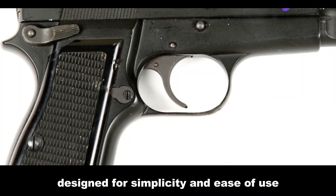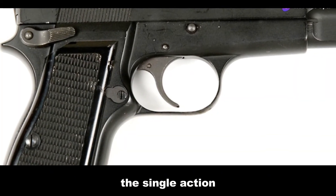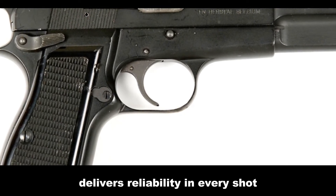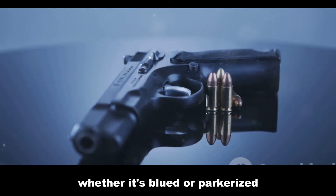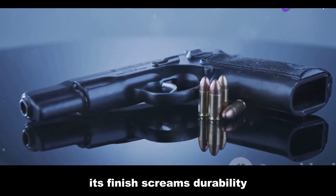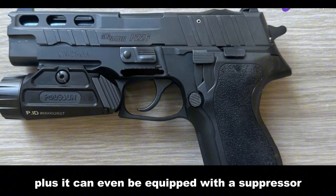Designed for simplicity and ease of use, this single-action, recoil-operated pistol with checkered plastic grips delivers reliability in every shot. Whether it's blued or parkerized, its finish screams durability. Plus, it can even be equipped with a suppressor.